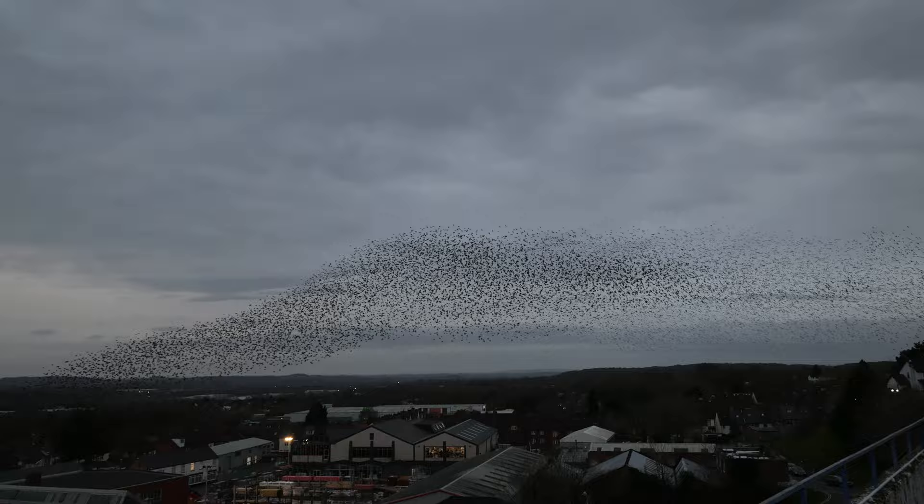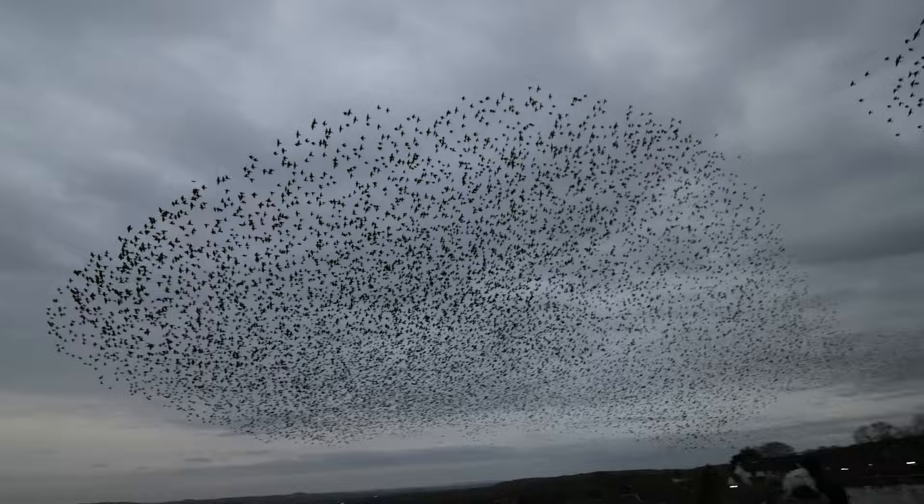Now it would be better if there was a nice orange glow in the sky, but I didn't get that at all. Nevertheless, it's still an absolutely wonderful sight to see.